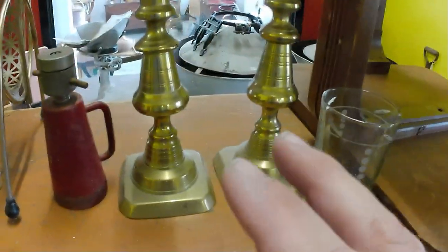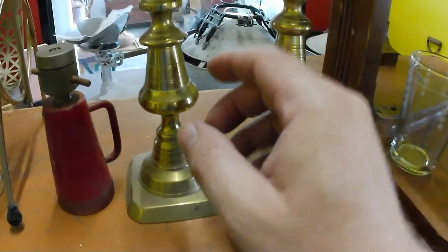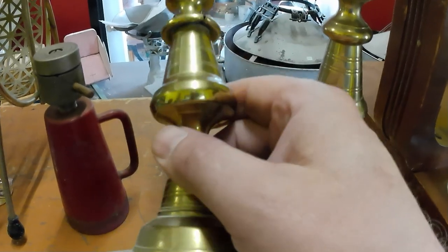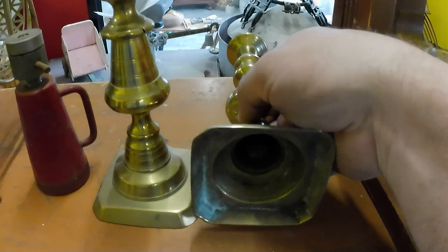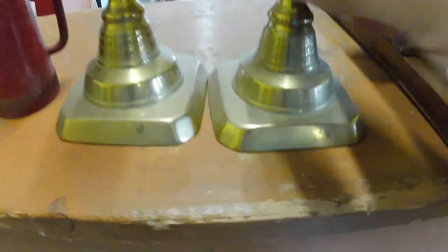A couple of candlesticks for a dollar a piece. Unfortunately I didn't really notice when I grabbed them - this one's damaged, been crushed, so that one might just go to scrap brass. But the other is a Victorian candlestick - you can tell by the little push-up thing here, the general patina on the underside, and the overall style.